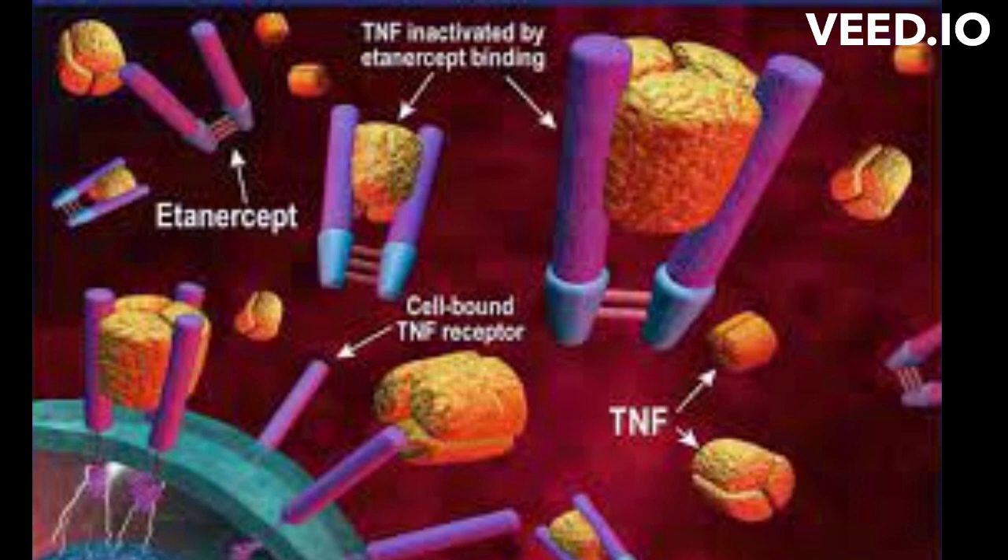It works by targeting and modulating the immune system to reduce inflammation. Here's a simplified explanation of its mechanism of action. Atanacept's primary target is a protein called Tumor Necrosis Factor Alpha, TNF-Alpha.